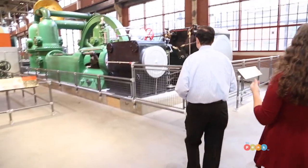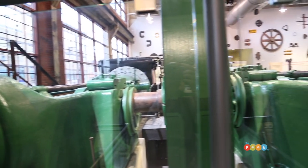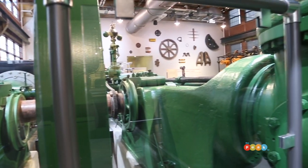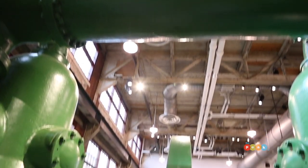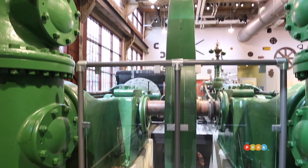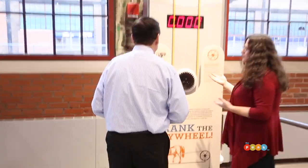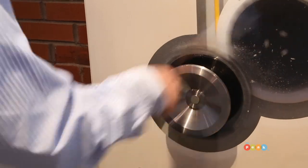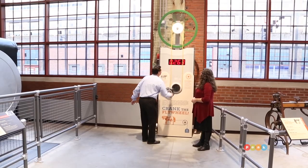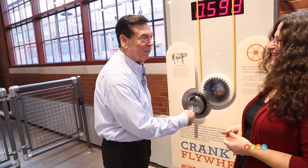This is our coreless steam engine. It was built in 1914, and hopefully one day we want to have it moving two or three times a year so people could see how it worked. Before I show you anything else in this gallery, I want to show you some of our interactives. This is our flywheel interactive — you're going to be showing how many horsepower you can create. My car's got 300 horsepower; it's a good thing I don't have to crank it — I wouldn't get there.